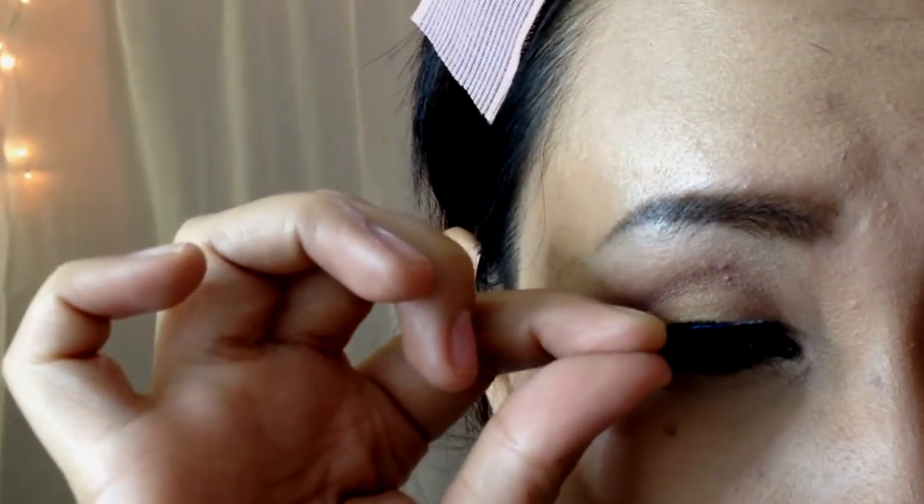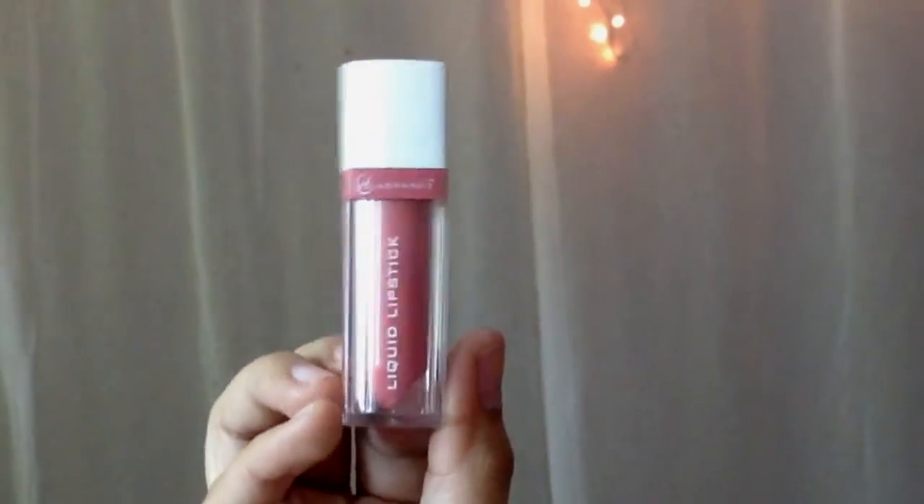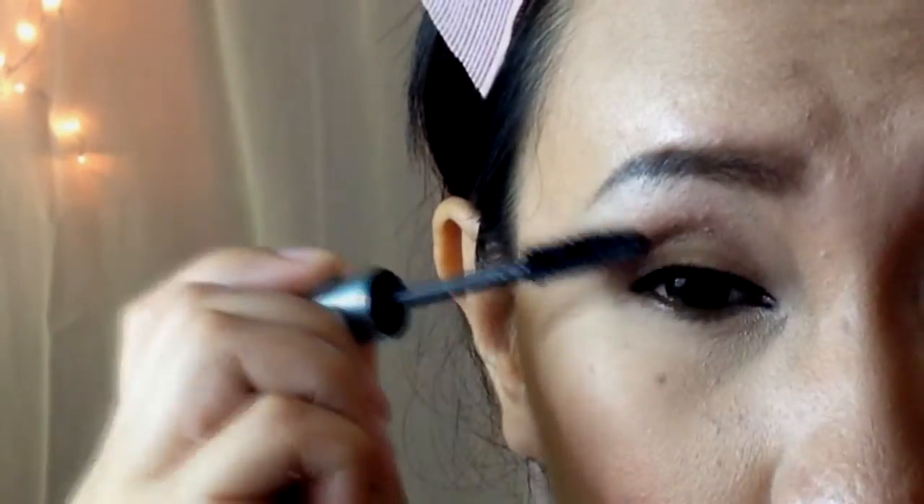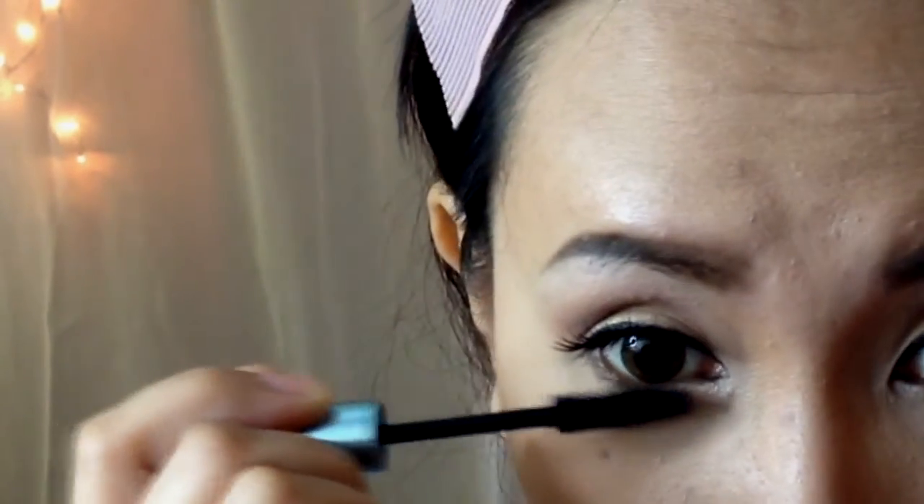Since we created a very simple eye makeup, voluminous lashes will keep it alive. And lastly, a my-lips-but-better shade of lipstick will make the whole look complete. That's it for my take on the 2016 makeup trend — just stay natural and elegant every time.